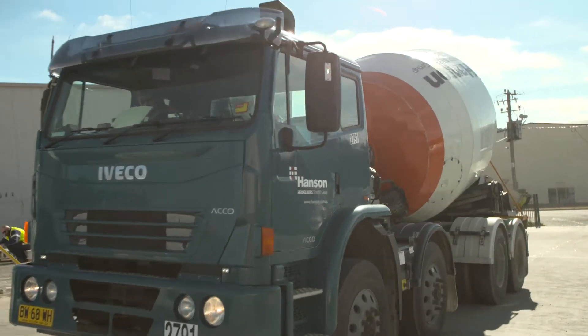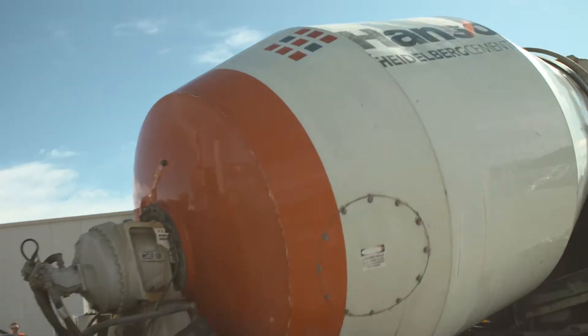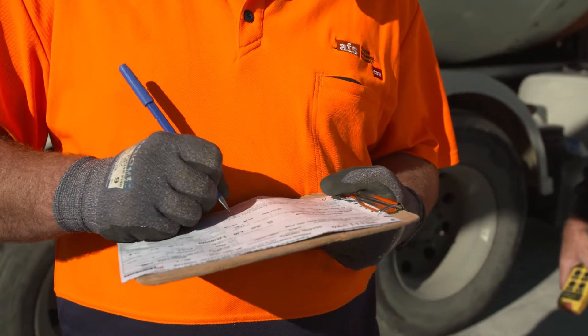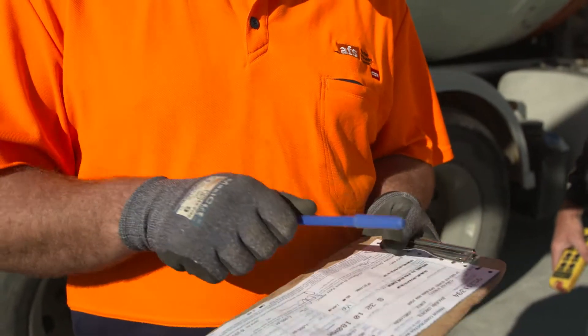Your nominated concrete supplier is responsible for providing a mix design that meets the AFS Readywall Concrete Mix Design Guideline, created specifically for core filling Readywall.